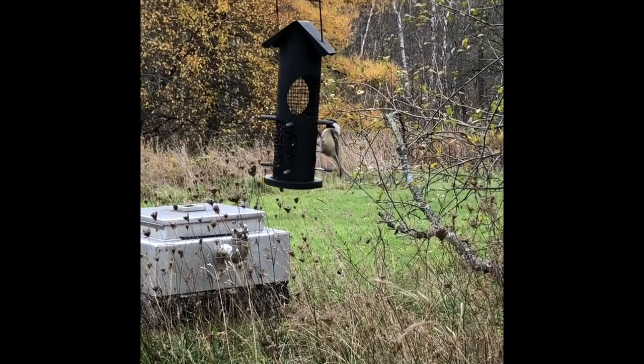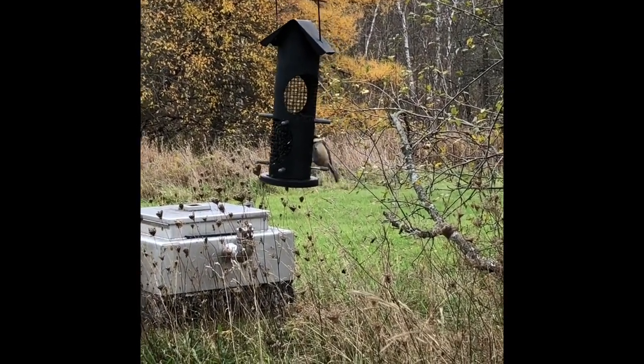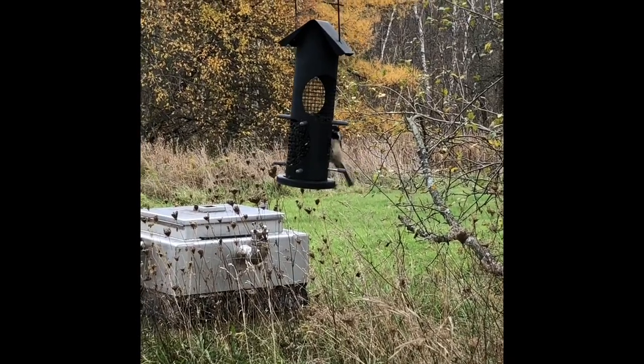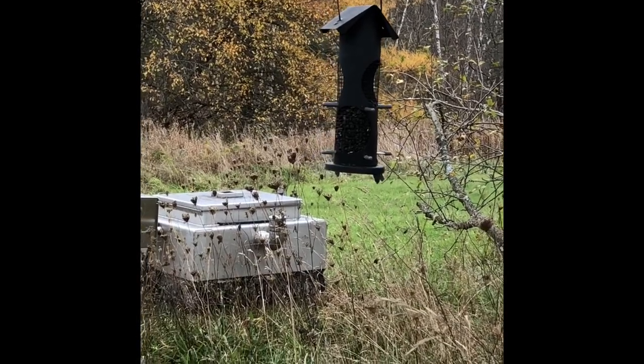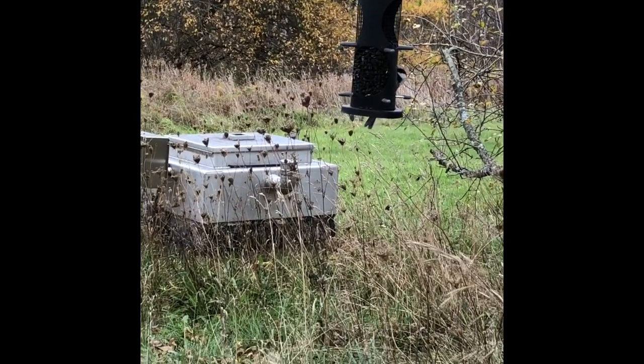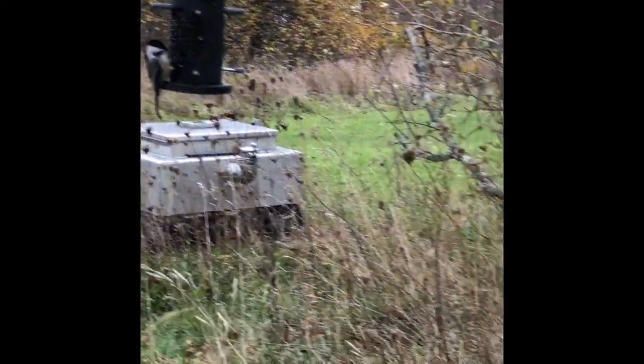Our feeders are set out here at the front of our building. It allows us to observe the birds as they fly in to eat the seeds. We fill them every day — they go through the seeds pretty quickly — and the seeds that we are putting in our feeders are called black oil sunflower seeds.